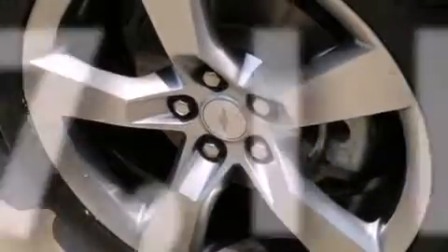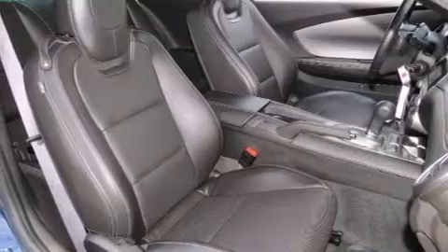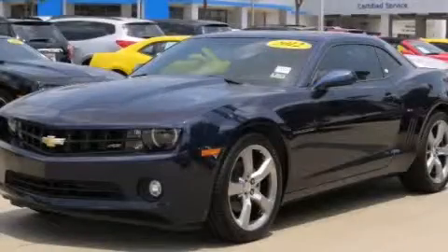With an EPA estimated rating of 29 miles per gallon on the highway, more money will stay in your pocket rather than pour into the fuel tank. Stop by today and test drive this automobile for yourself.